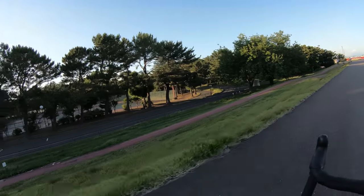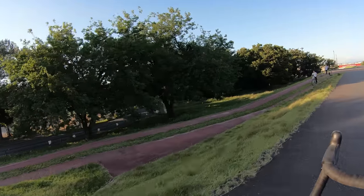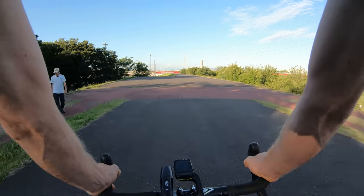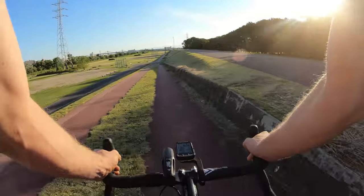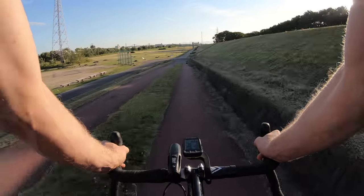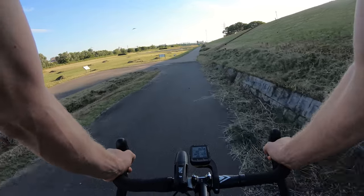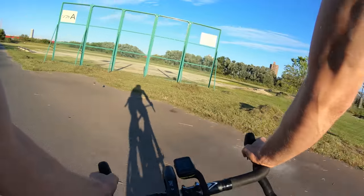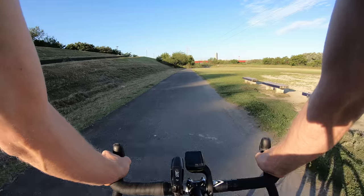If you missed the last video, this is Shonai Ryokuchikoen. There's actually a cycling course here - we'll make a video about that soon. It's a nice little park to pass through on the way to work and on the way home. All the grass patches look like they were recently cut. Smells like freshly cut grass - I love that smell.